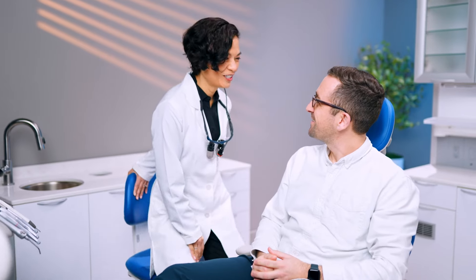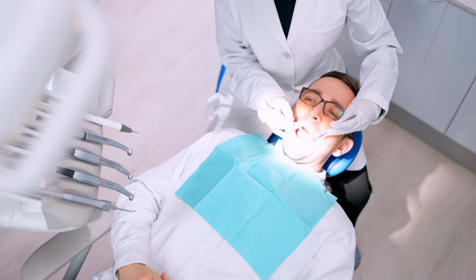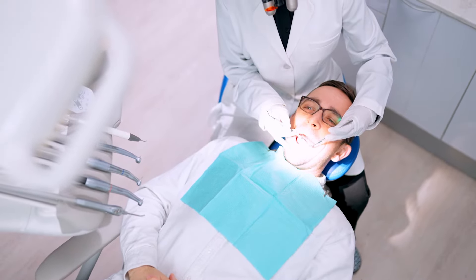It starts with a modular design that's as comfortable for you as it is for your patients. Engineered with smart ergonomics for close-in, healthy positioning and everything you need within easy reach.